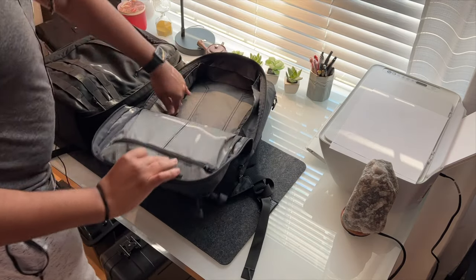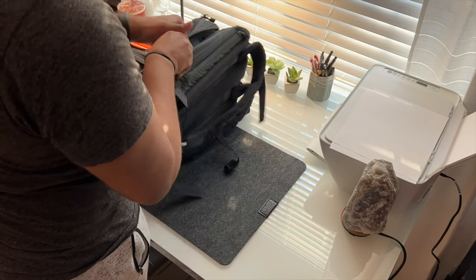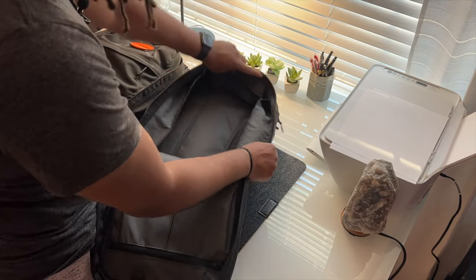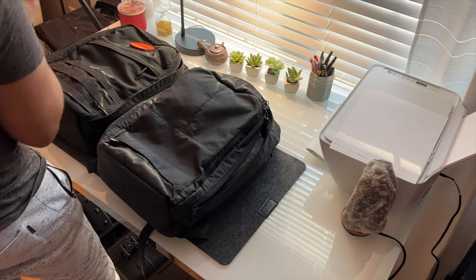Let's talk about the water bottle pockets. There are two of them that eat into the main capacity. You don't have to put water bottles in them — you can use an umbrella or a pencil pouch — but I personally don't like them because they take up so much valuable space inside the bag. This is a 32-ounce bottle and as you can see, it takes up a ridiculous amount of space inside. I don't think you should carry a large water bottle in that pocket.